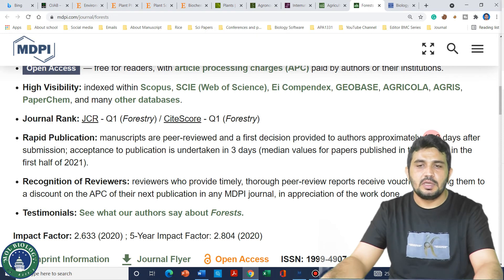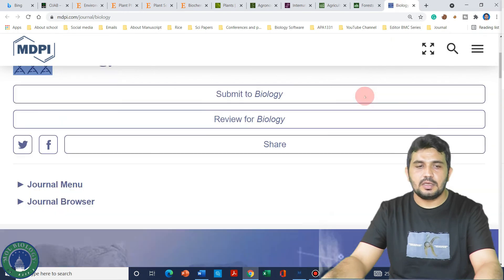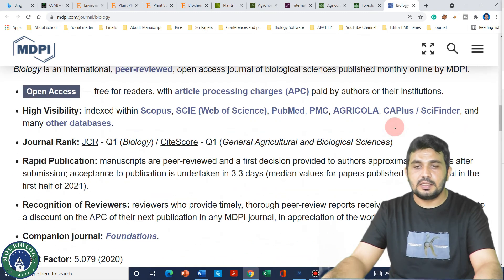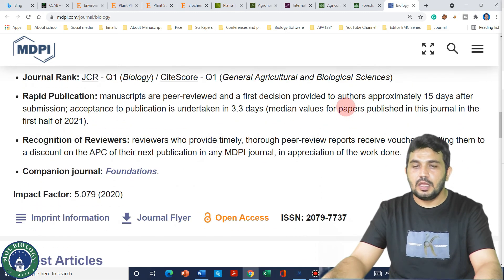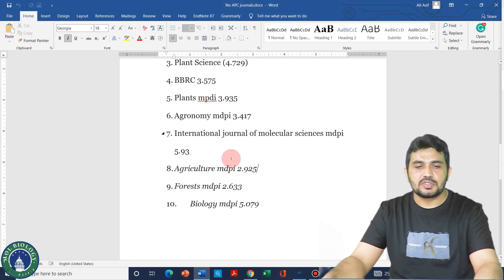The last journal on my list is Biology, which also belongs to MDPI. Its impact factor is 5.07. Looking at the website, the first decision will be provided to authors within 15 days.